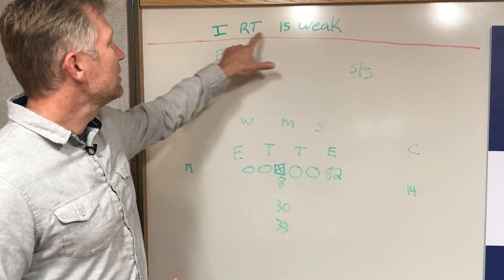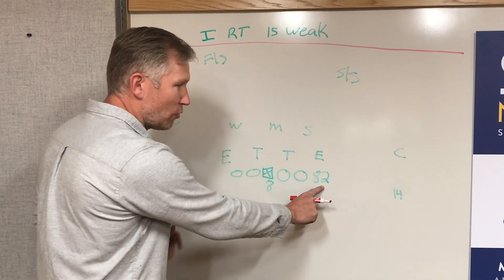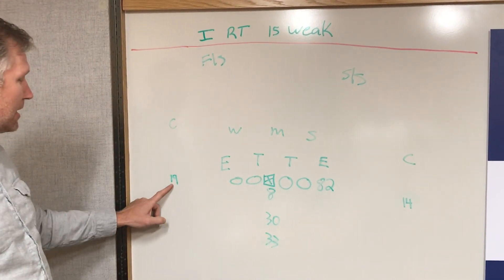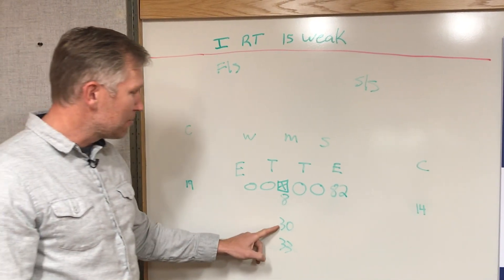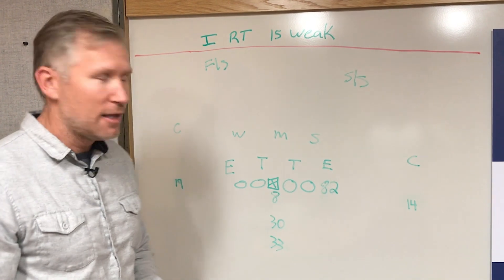We're going to start off with the running play. It is I-right 15-week — a very simple play. The formation is to the right: Kyle Rudolph to the right, Stefon Diggs at the Z receiver, Adam Thielen at the X receiver. You've got Ham in the backfield, quarterback under center with Dalvin Cook as the tailback.